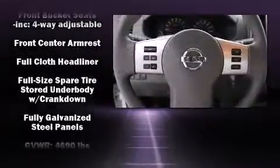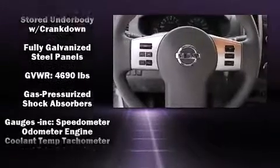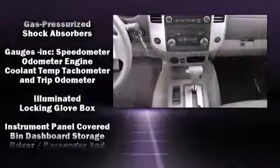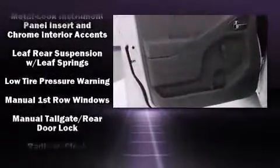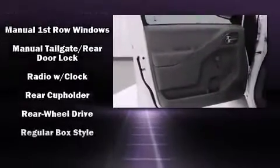Nissan also prioritized safety and security by including dual front impact airbags, head curtain airbags, traction control, anti-whiplash front head restraint, and four-wheel disc brakes with AVS.